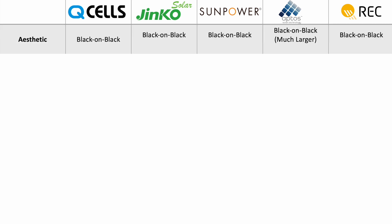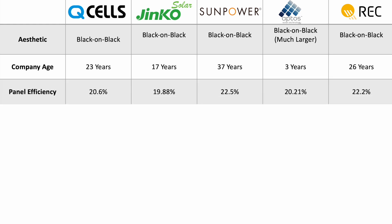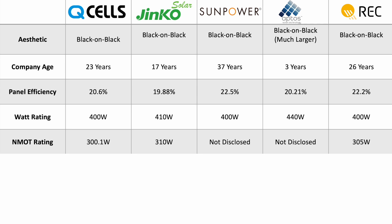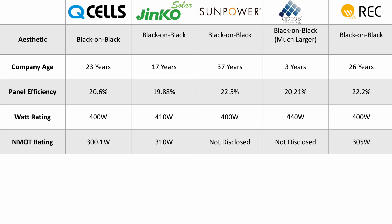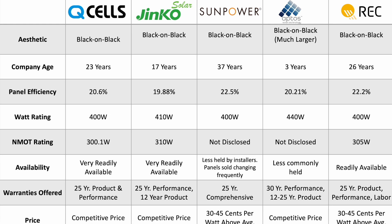Here's a helpful table going over the information we just covered. As far as aesthetic, all of these panels are black-on-black modules. SunPower is the oldest company of the bunch and Aptos is the newest. For efficiency, they all hover within 3% of each other but SunPower takes the edge. SunPower and Aptos do not disclose NMOT ratings on their product spec sheets. For availability, JNCO and QCell are the most readily available panels, while SunPower and Aptos are less commonly held. All panels offer at least a 25-year performance warranty. For pricing, QCell and JNCO are the most competitive, while SunPower and REC are the higher-priced options on this list.